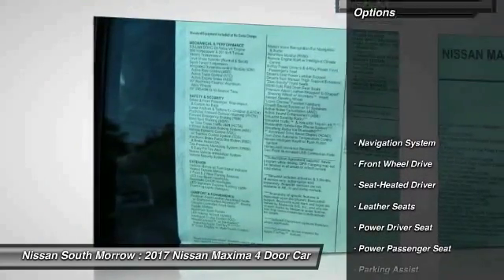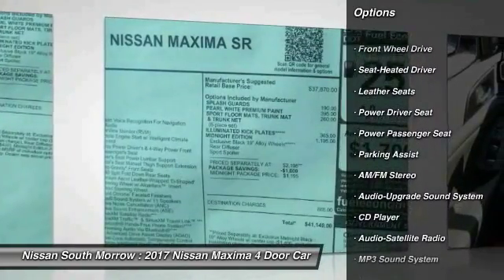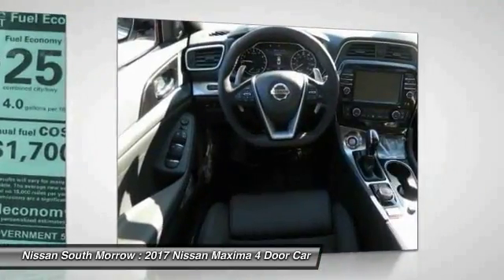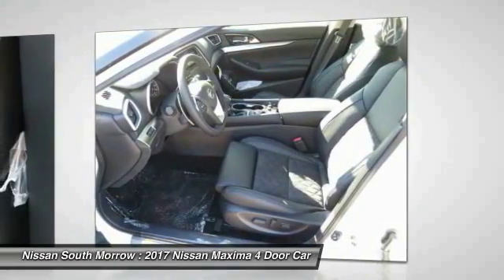Here are some of this vehicle's great options: traction control, anti-lock braking system, power passenger seat, navigation system, air conditioning, Bluetooth wireless data link for hands-free phone, home link garage door opener, power steering, aluminum wheels, cruise control.